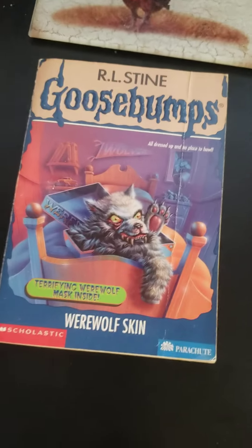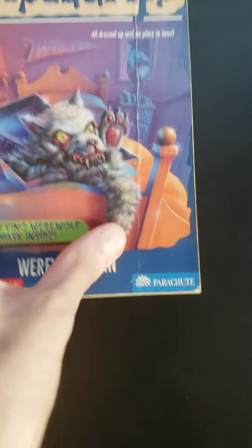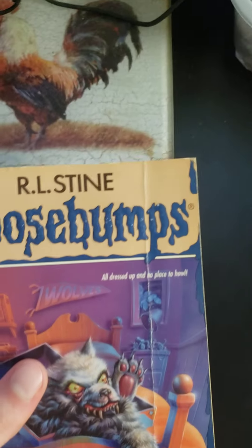Coming in at an honorable mention before we get to number 1 is Werewolf Skin. It has this big line going down the bottom, some creases, and it's a little white. The reason this is only an honorable mention — even though the whole cover is ruined — is because it does have the mask. But still, this completely ruins the cover of the book.